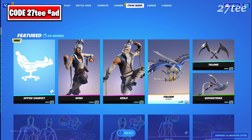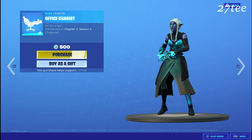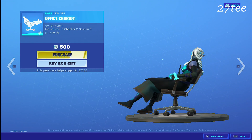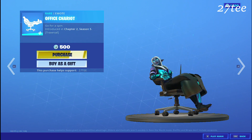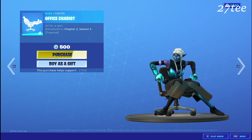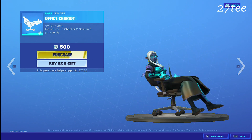Hello everyone and welcome back to another Fortnite video. In today's video we have something new in the item shop and it is the Office Chariot emote. I really like this emote since the day I saw it when I was doing the alt changes video for the 15.50 update. It's a really cool emote and it's traversal as well, so it's really cool.